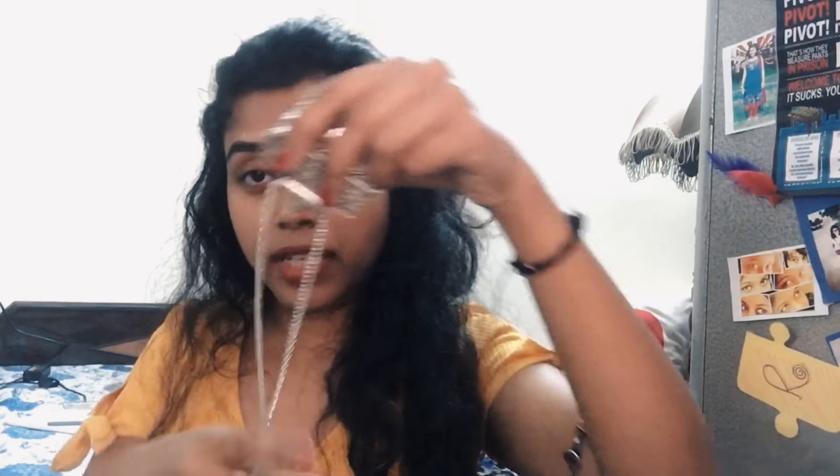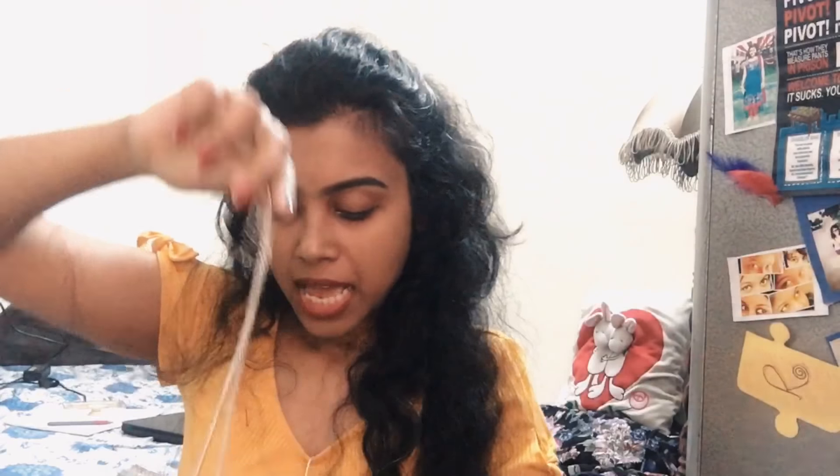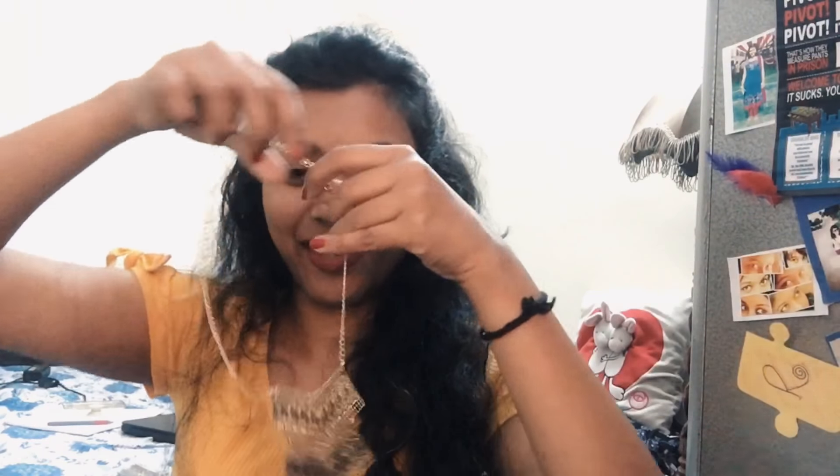Then I got a longer chain necklace — a bohemian kind of piece — for 100 rupees. And then another boho-looking long neck piece for 100 rupees as well. I also got one in gold color because Durga Puja is coming and all my outfits are gold-toned. I don't have any gold jewelry to go with them, so I got this gold necklace — it looks so vintage and amazing!